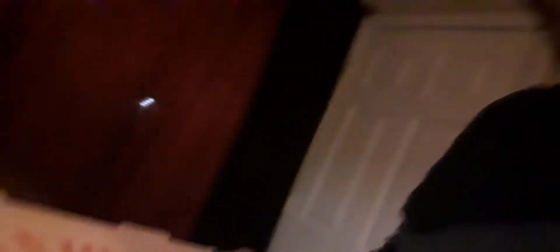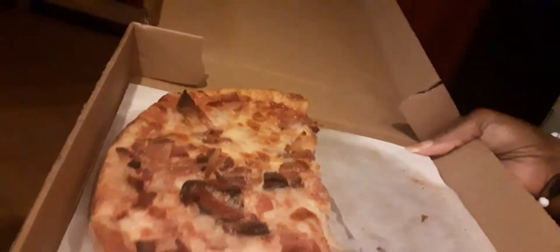Let me show y'all something — ta-da! We all know what that is. I had that pizza delivered to me this afternoon. After I ate half of it — it's a small pizza, not a medium or anything like that. It's a small bacon pizza.